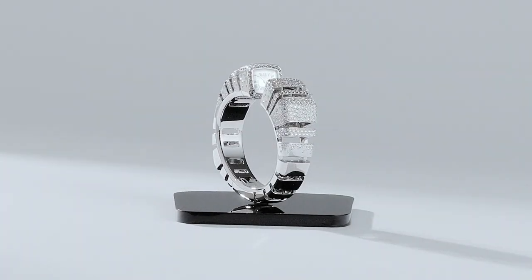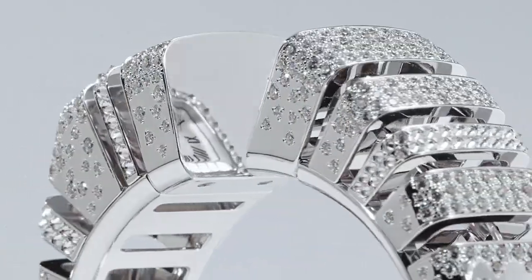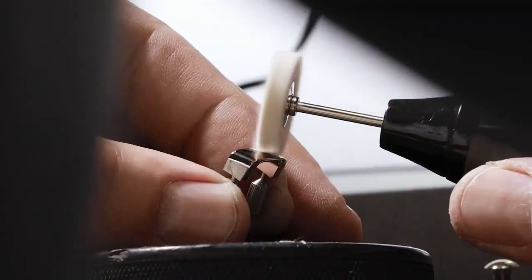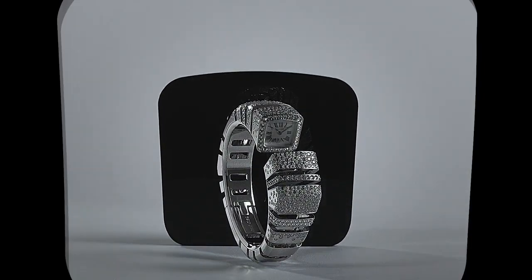A true masterpiece that culminates with the discovery of a tiny dial and a mirror where time is shown in reverse. Our savoir-faire is a constant dialogue between our watchmakers and jewelers, who unite the savoir and the faire, all with one fine line.